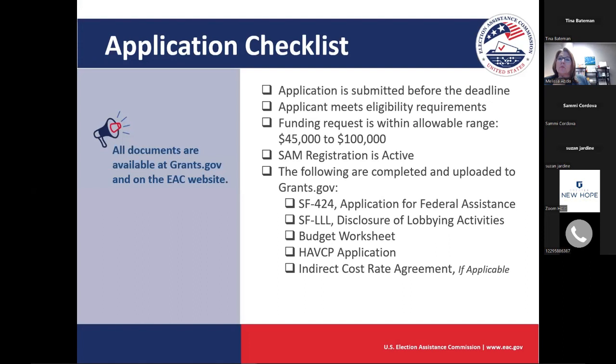Our application checklist includes: submitted before the deadline, meets eligibility requirements, and an active SAM registration. The documents we'll focus on today are the SF-424 and the SF-LLL — those are federal forms — as well as the budget worksheet and the HAVCP application, which are specific to this program and the EAC. Then there's your indirect cost rate agreement, if that's applicable to your organization. The SF-424 and LLL are attachments in the application package on grants.gov; the application and budget worksheet are downloaded from the additional resources tab.